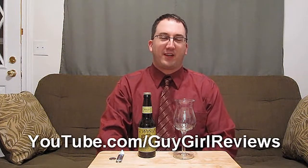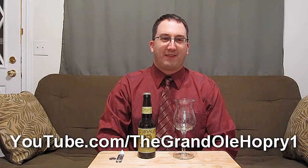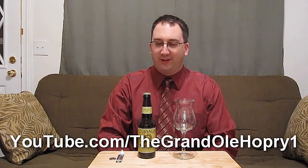Welcome to a very special episode of Chad's Beer Reviews. I've got a tie on today because I'm drinking what I've been told is a really good beer. This is Hopslam Ale by Bell's Brewery out of Michigan. This was sent to me by Meredith and Greg over at Guy Girl Reviews — we did a beer trade. Mark Starr over at the Hoppery gave this a 100 out of 100, and I really respect his opinion and think he makes really great beer review videos.